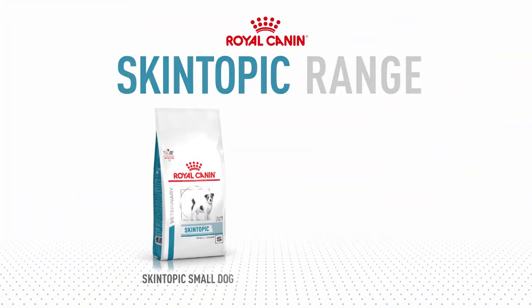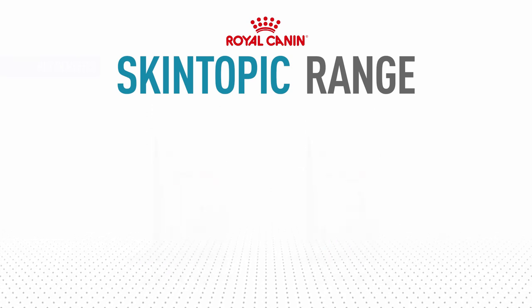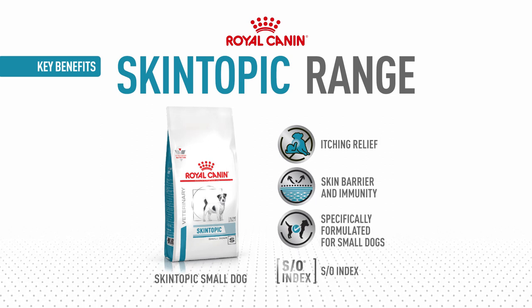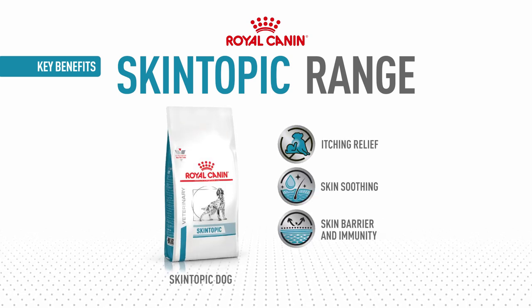Support canine patients daily through nutrition with Royal Canin Skin Atopic. The skin-supportive nutrients in the diet, such as zinc and B-group vitamins as well as omega-6 fatty acids from borage oil, help improve the skin as a barrier and overall support skin and coat health.